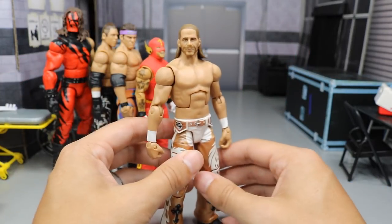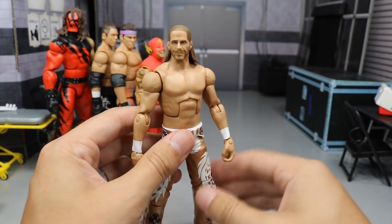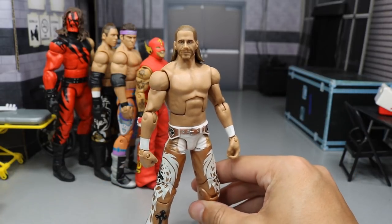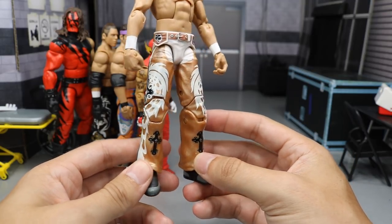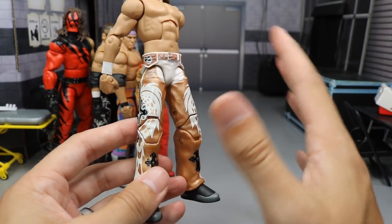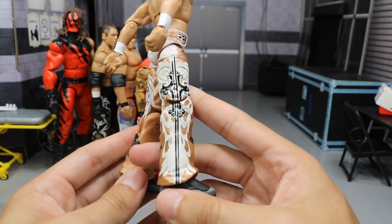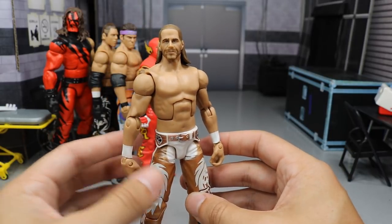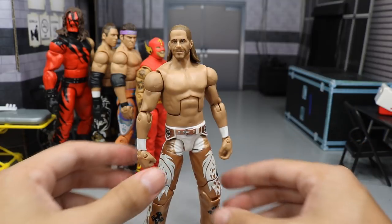Next up we have the Heartbreak Kid Shawn Michaels, and this figure is phenomenal, especially with this head scan. This is not the head scan it came with — it did come with a completely shaven head scan — but I think it looks way better with the bearded head scan. You've got his last match ever in the Defining Moments line, with the white and bronze-gold with black crosses. This is a beautiful attire, and this head scan just makes it pop. It literally captures the end of Shawn Michaels' career so beautifully.